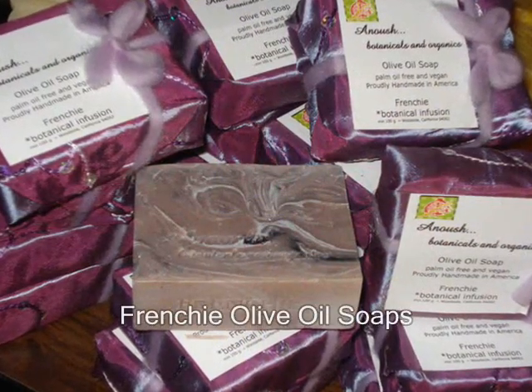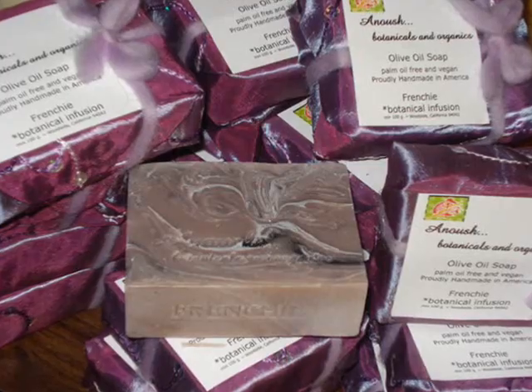Hope you like it! Olive Oil Soaps — Frenchie is the name. Go Botanical and Organic!